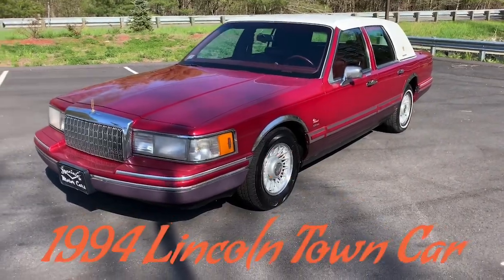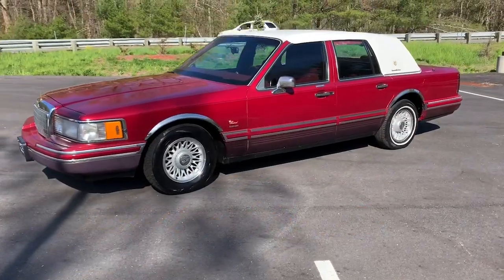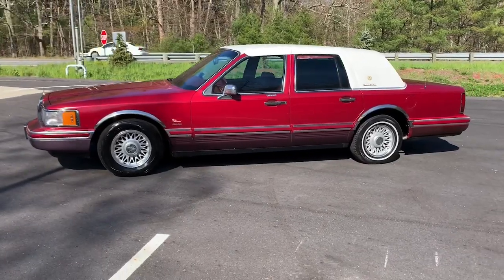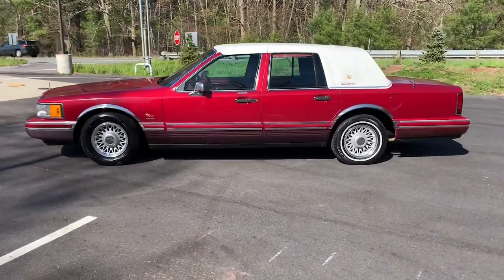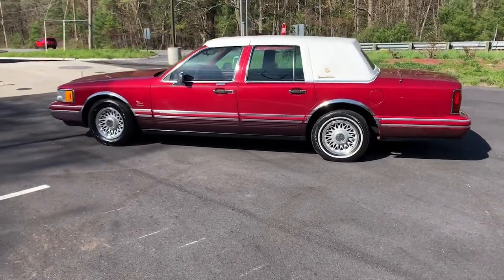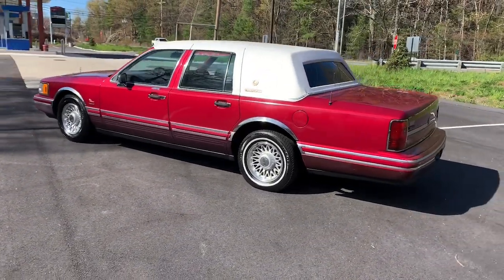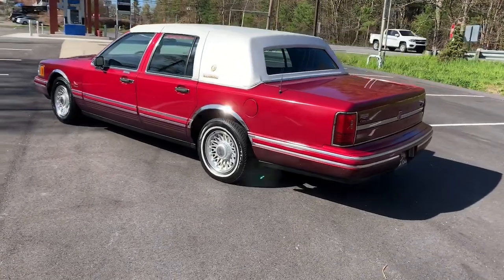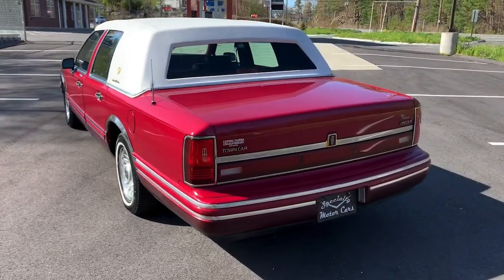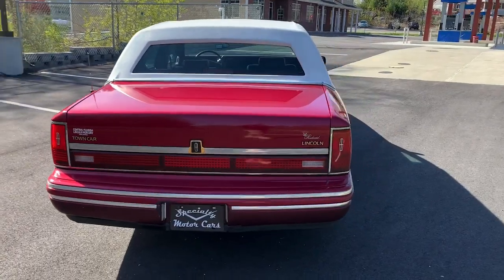Here it is — the 1994 Lincoln Town Car. This is a Signature Series Town Car, finished in a beautiful burgundy, maybe a Cabernet red wine color. It's a really gorgeous color. You can probably see even 15 seconds into the video why I fell in love with this car. The beautiful white presidential top, the burgundy paint, lower two-tone is like a plum color. The car came out of Florida, so it's a rust-free example. This is right up my alley — a specialty motor car car.